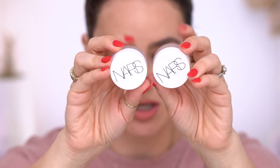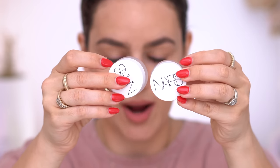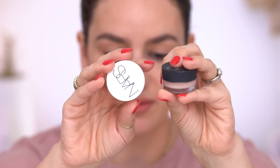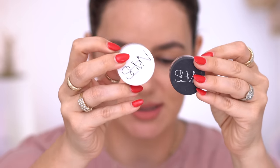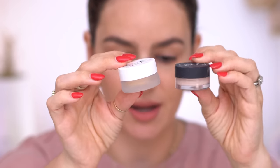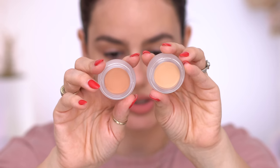I did try it in store and it looked beautiful, which is why I picked it up. The packaging is really beautiful — it has a glass component with a white cap and the NARS logo. It's actually bigger than their original concealer. I pulled out my other NARS concealer to compare — see how it's bigger and the packaging is sturdier. This is glass, the other is plastic.